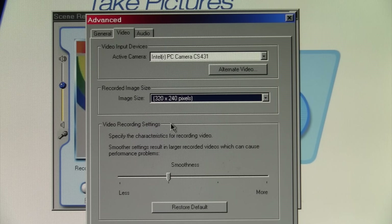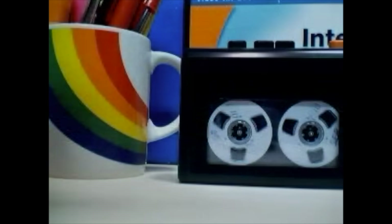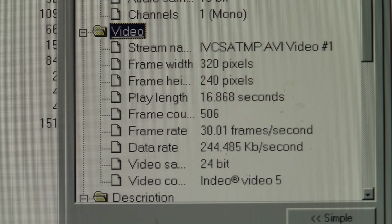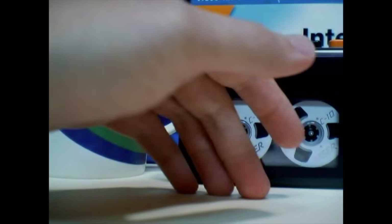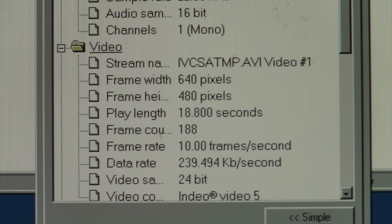There is no manual setting for the frame rate — you just get a nondescript smoothness option. It warns that smoother settings result in larger recorded videos which can cause performance problems. Under audio you get a choice of voice quality or CD quality. Testing with the smoothness setting maxed out, the camera achieved 30.01 frames per second — so you can't complain with that. A test at 640 by 480 resolution gave only 10 frames per second, which is more of a slideshow than a video.